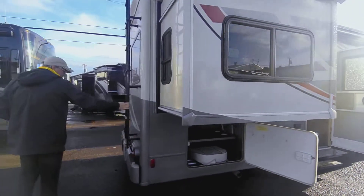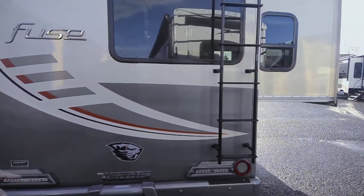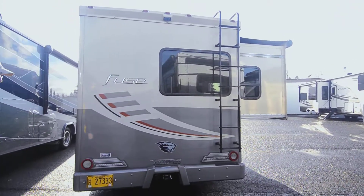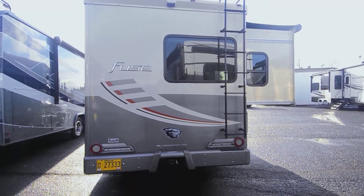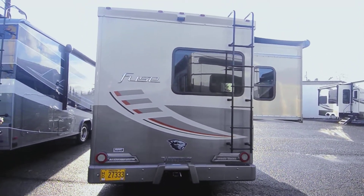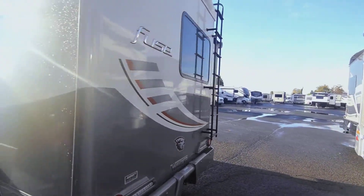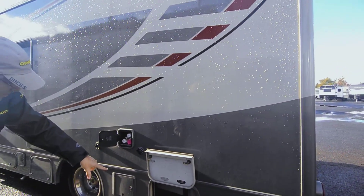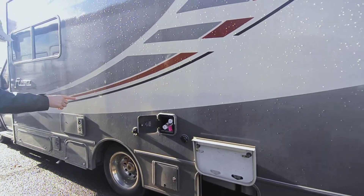There's an outside ladder and some nice big lights. You also have a plug-in and a two-inch receiver hitch for towing — I believe it's around 3,000 or maybe 2,500 pounds that you can tow, so it's nice to have that ability. It's got a backup camera already. You have access to your black and gray tank valves, a black tank flush, and also an outside hot and cold water shower.